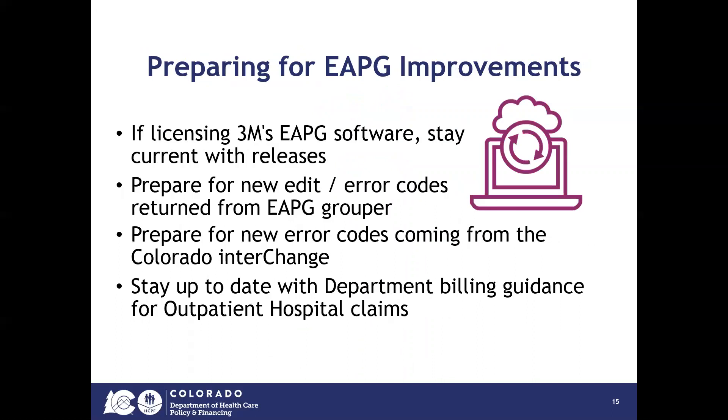To prepare for the improvements to the EAPG software: if you are already licensing 3M's EAPG software, make sure you are current with their releases. Prepare for the new edits and error codes being returned from the EAPG grouper, and prepare for the new error codes coming from the Colorado Interchange. In short, make sure you are staying up to date with Department billing guidance for outpatient hospital claims and any other information being shared through the provider bulletin.